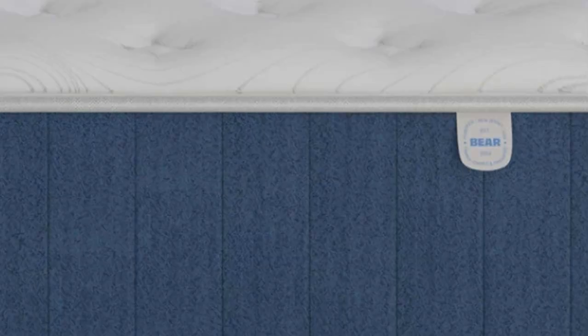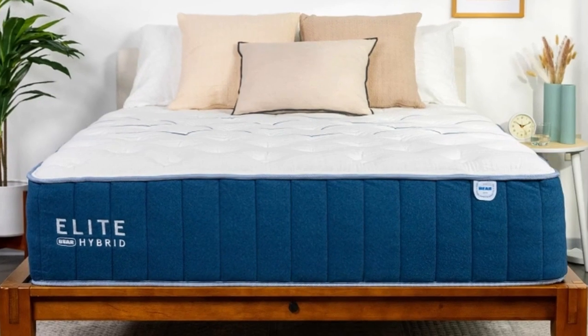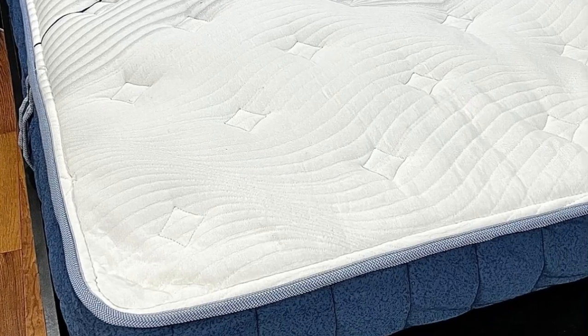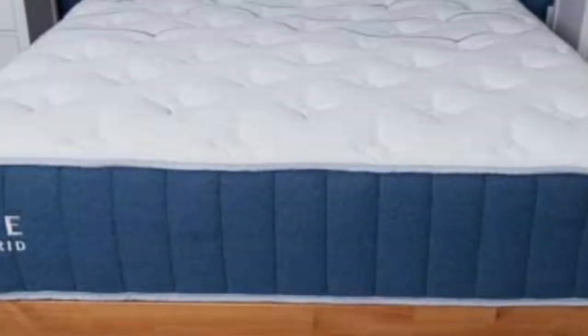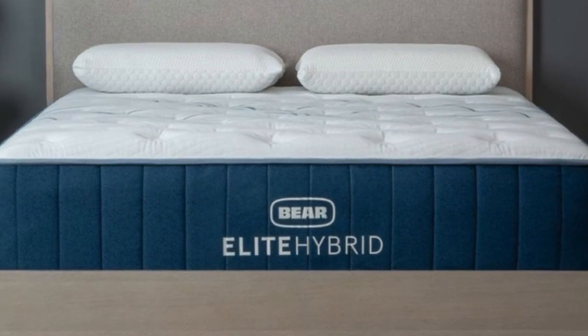All customers in the contiguous U.S. receive free ground shipping. The Elite Hybrid is backed by a 120-night sleep trial and a lifetime warranty against structural defects. You may purchase additional protection that covers stains and other types of physical damage for up to 10 years. Pros: Three firmness options, cooling fabric and steady airflow through the coils help maintain temperature neutrality, memory foam provides strong pressure relief. Cons: Softer models may inhibit some movement across the surface, and foam may produce initial off-gassing.